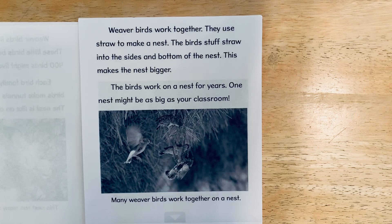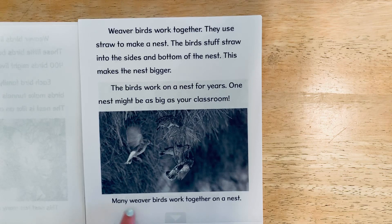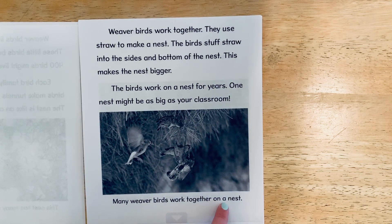The birds work on a nest for years. One nest might be as big as your classroom — that's huge! Many weaver birds work together on a nest.